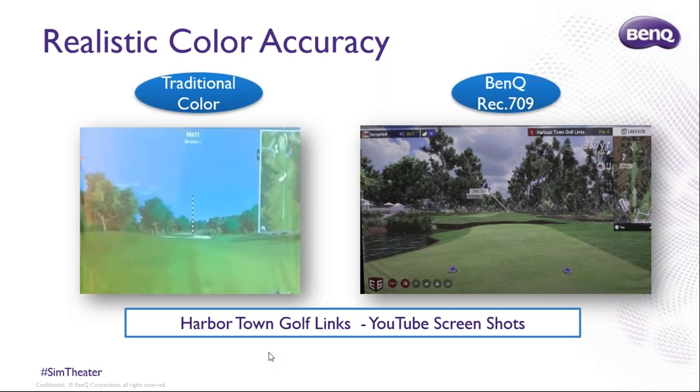The percentage of Rec.709 coverage is the definitive industry color accuracy standard for monitors, digital signage, and projectors — it defines what color the Green Bay Packers helmet should be, for example. These two images are the same course, but they look quite different. The image on the right, hopefully to your eye, has a slightly more realistic and immersive look to it — that's what accurate color delivers.